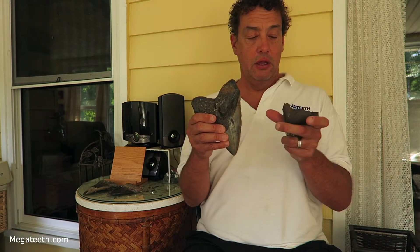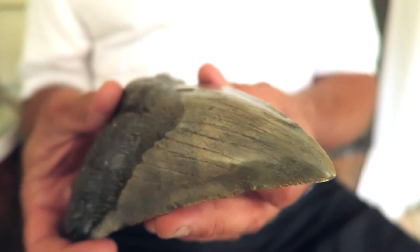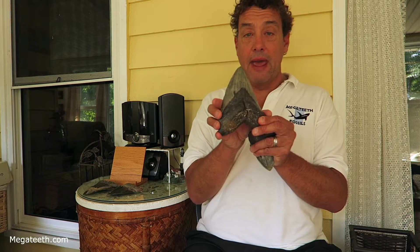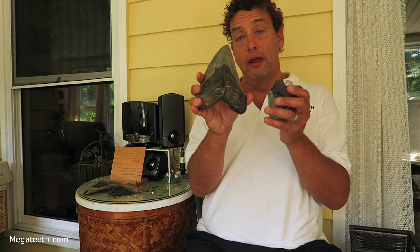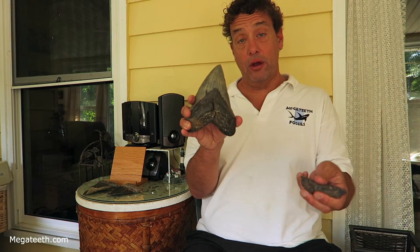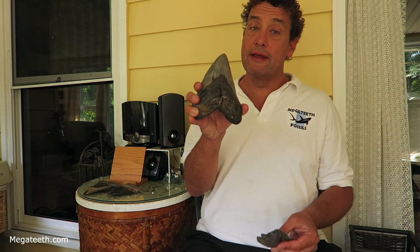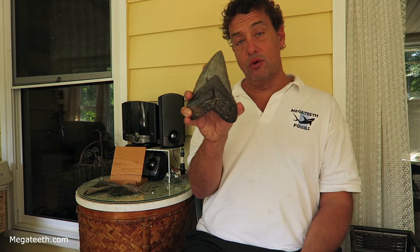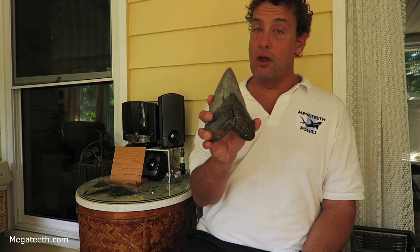This is a tooth that's been restored — you can't really tell where it's been restored. It's a tooth that I found diving in North Carolina. It was 6.85 inches long and I knew that with restoration it would end up being over 7 inches. So I sent it to a friend of mine, Maddie at Maddie's Megs, and he restored the tooth for me. Restored teeth are nice because they look nice, but they don't really have the value to a collector that an unrestored tooth would have. If I had two teeth that looked the same and one was restored and one wasn't, the unrestored tooth would be worth a lot more money because it was all natural.